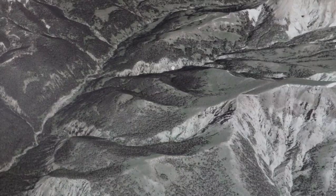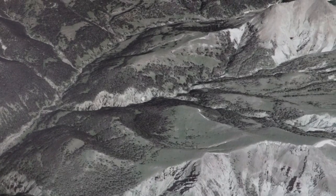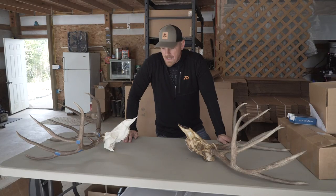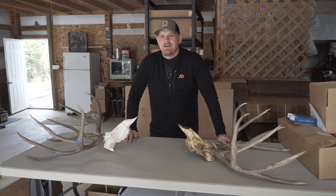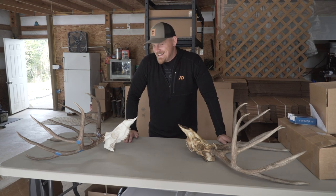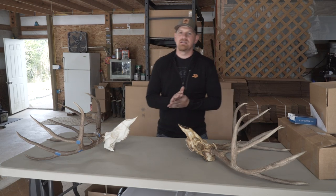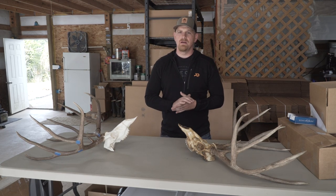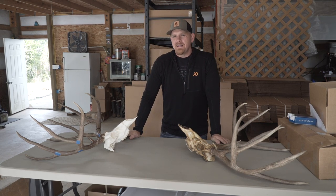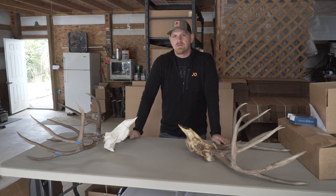I like to go into Google Earth and look at the unit from a vegetation and terrain standpoint — how I'm going to access areas I think will hold mule deer. Coming from Washington, most of my hunts are out of state, and you show up not necessarily knowing where the deer will be. I've gone to states expecting to find deer in spots like Washington and it was completely reversed — deer were down low or using a different transition.